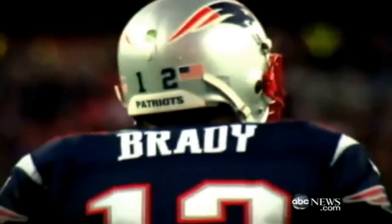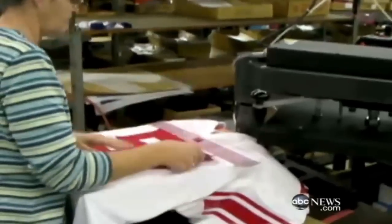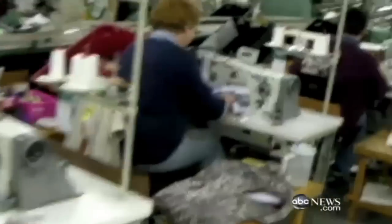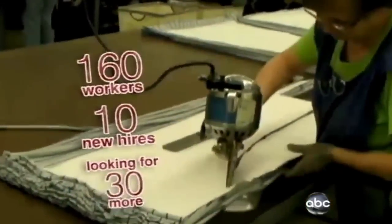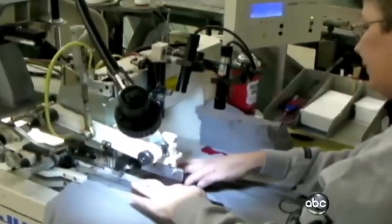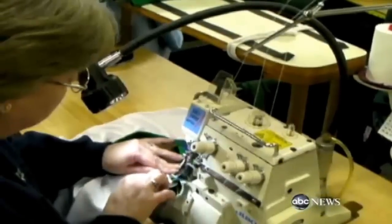And what about their uniforms? Tom Brady, Eli Manning? Turns out they're made in Berlin — Berlin, Wisconsin. Family-owned since 1949, it's Rippin' Athletics. Ten new hires just this year. The uniforms custom-tailored for every player right down to the centimeter.